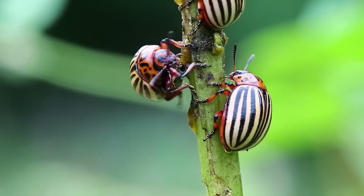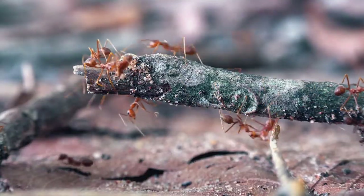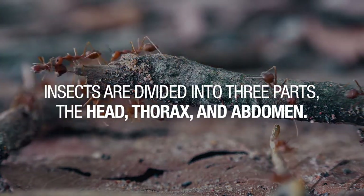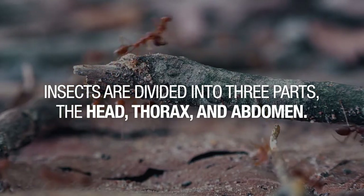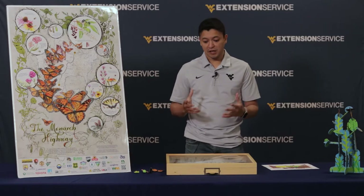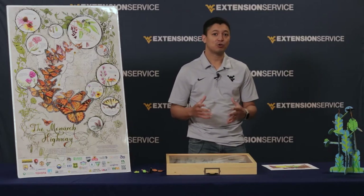Insects are the only animals that have three pairs of legs and their body is divided in three: head, thorax, and abdomen. There are thousands and thousands of different insect species and for that reason they are divided into big groups that are called orders.